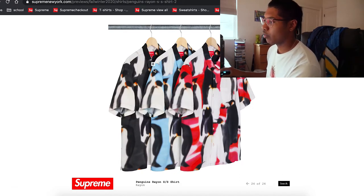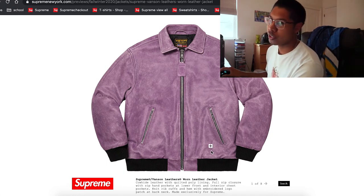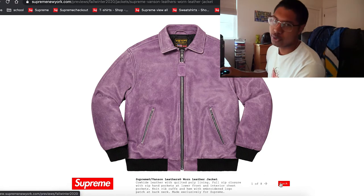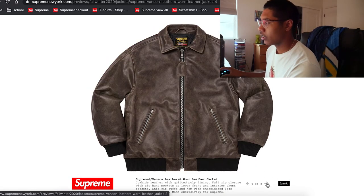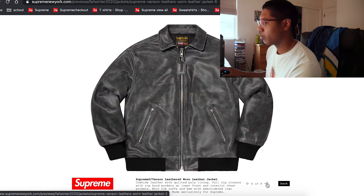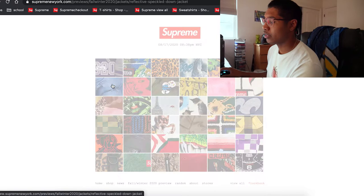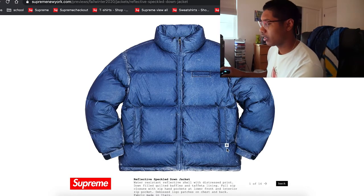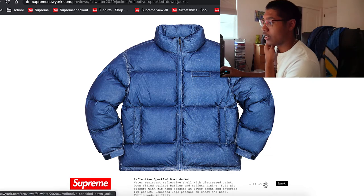In my opinion the white/black and the blue/white are the best colorways. Then there's another Vanson leather jacket — you already know this is gonna be expensive. It's quilted lining, it's Supreme, doesn't look too bad, but looks too basic. I'm not paying what they're asking for. No.